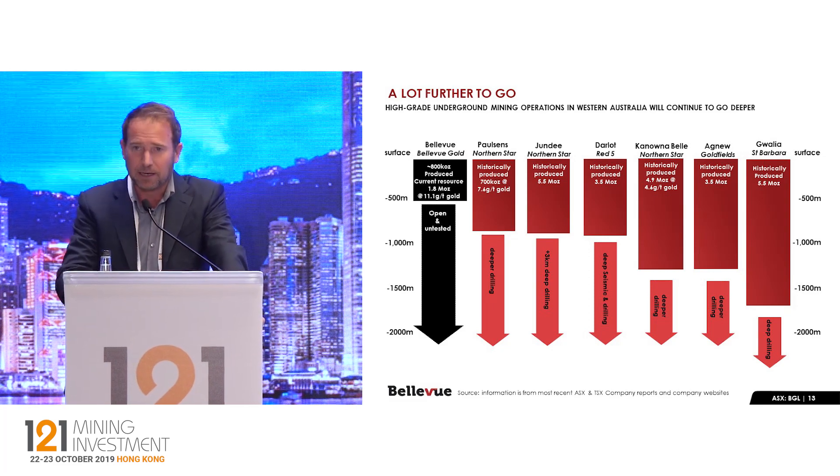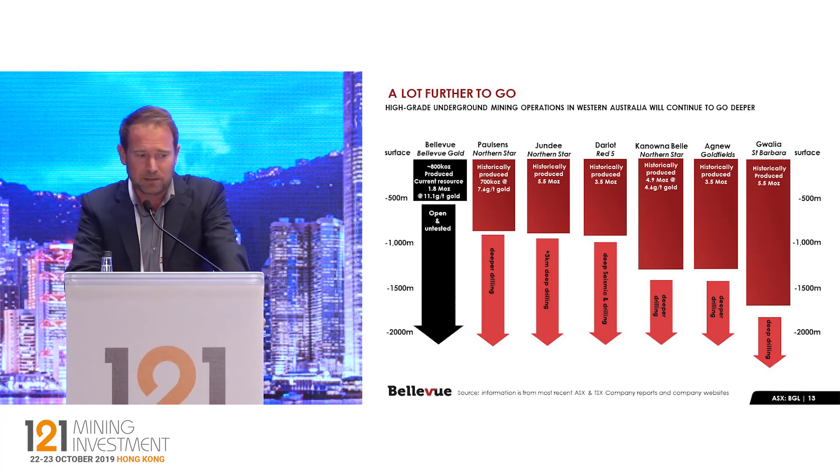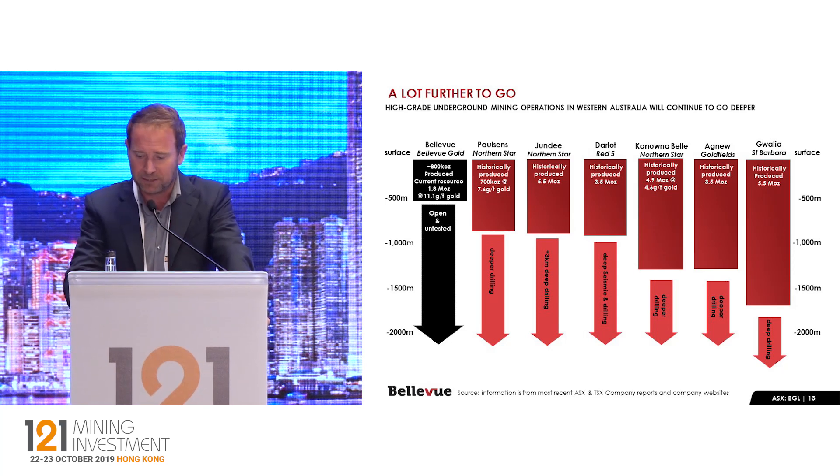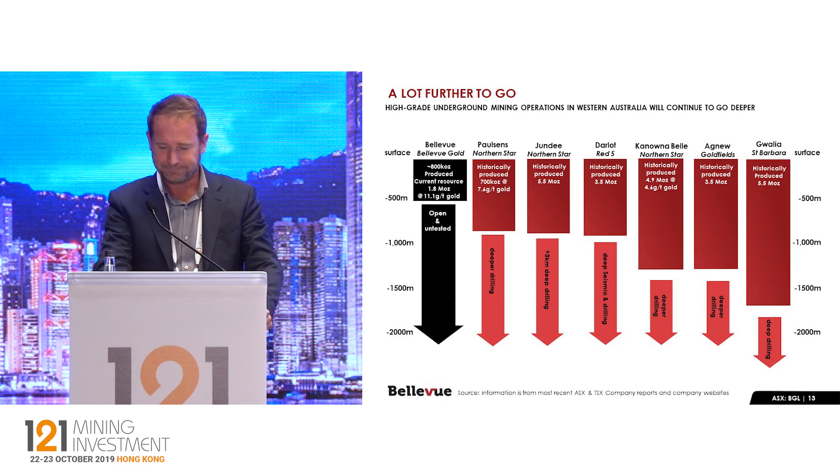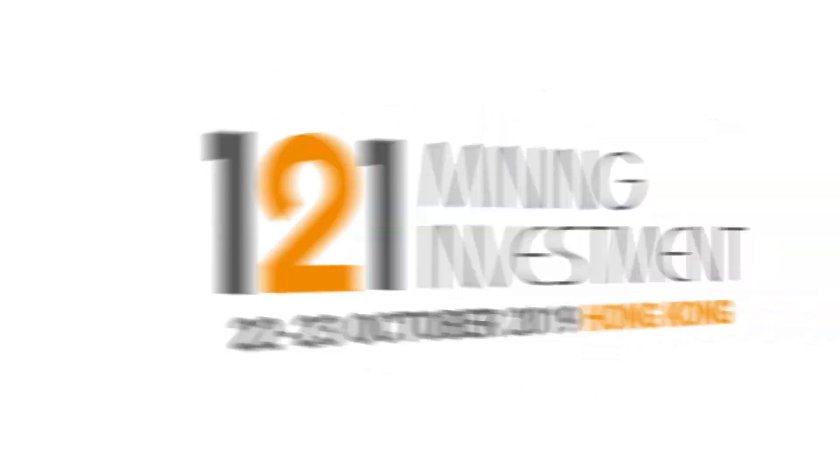So it's an exciting 12 to 18 months ahead for us with plenty of cash to do that, plenty of drill rigs turning on site, and there's going to be lots of news flow over the next little while. Thanks very much for your time.